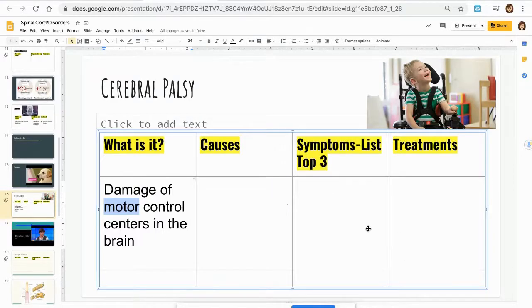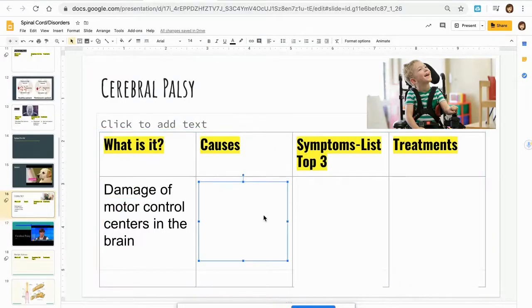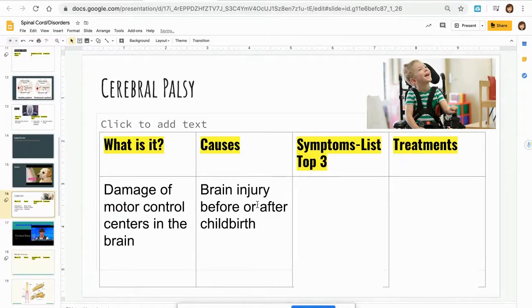That brings us to the cause: brain injury before or after childbirth. Prenatal care — taking care of your body when you're pregnant — or any sort of brain damage during or after childbirth can result in cerebral palsy.